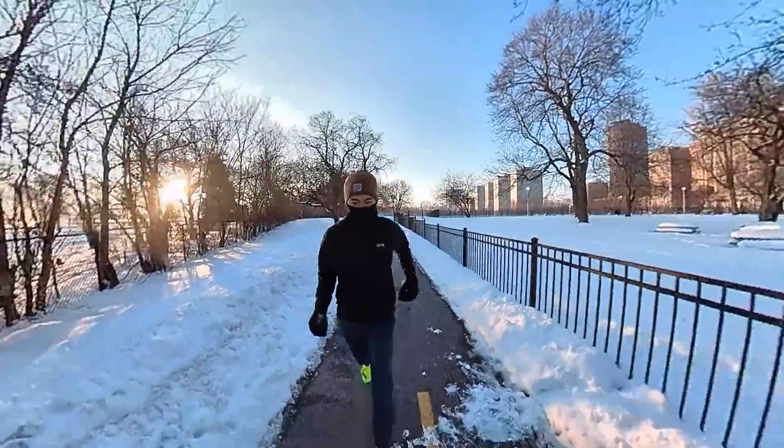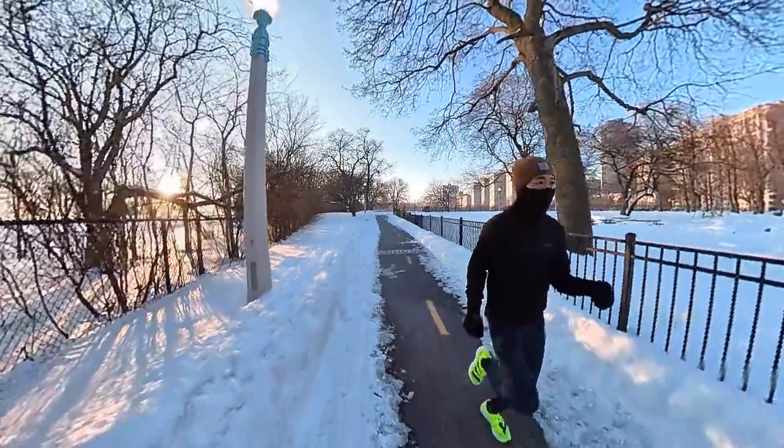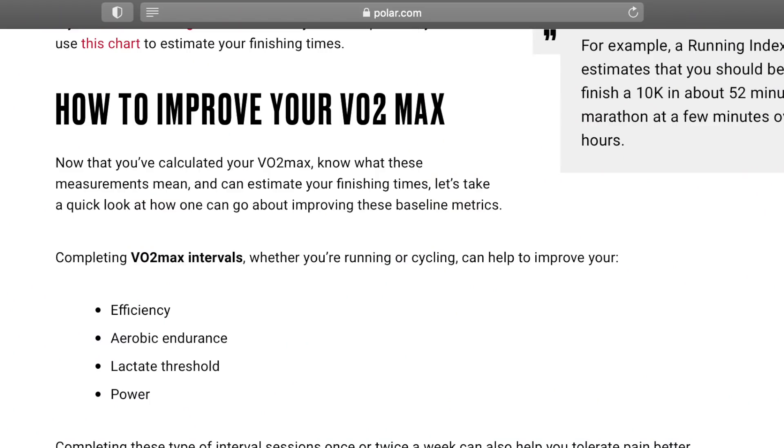The point of a VO2 max workout is: when you're at that state, how efficient of a runner are you, or how much speed are you capable of putting out at that max level? Someone that doesn't have a lot of VO2 max training might be able to get to that VO2 max level of exertion but they might not be very efficient. A lot of people talk about VO2 max as that number your watch can estimate, but the other key thing to think about is your velocity at VO2 max — these workouts look at increasing not only your VO2 max but also your pace at VO2 max.